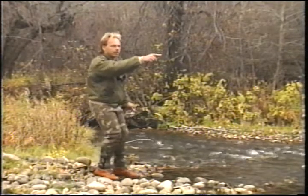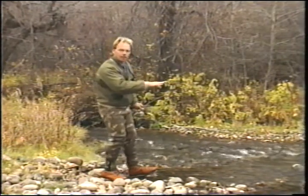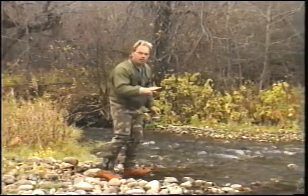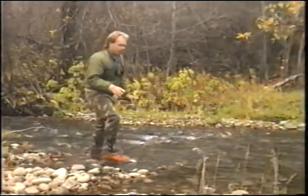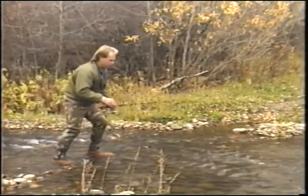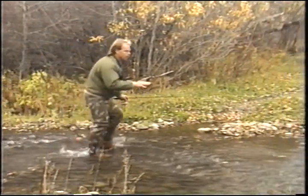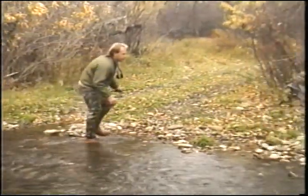Now, we just saw a fish working in an area right up here. I'm going to try and sneak around, stay low, and get a cast in front of him. I've got a night crawler on. I'm going to try and drift it down through where he is. We don't know if he's feeding in there or making a redd for spawning, but I've seen him flipping around four or five times. So I'm going to stay low and out of his sight, and get up far enough that I can put a cast in there.